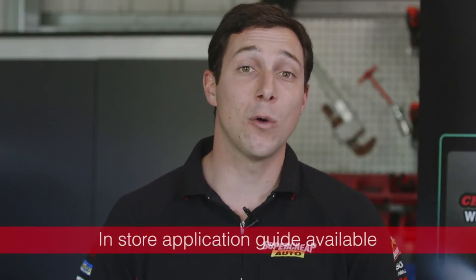Apart from a quality engine oil, it's important that you use an engine oil that matches your vehicle's requirements. If in doubt, see our in-store application touchscreen, or ask a team member for assistance.